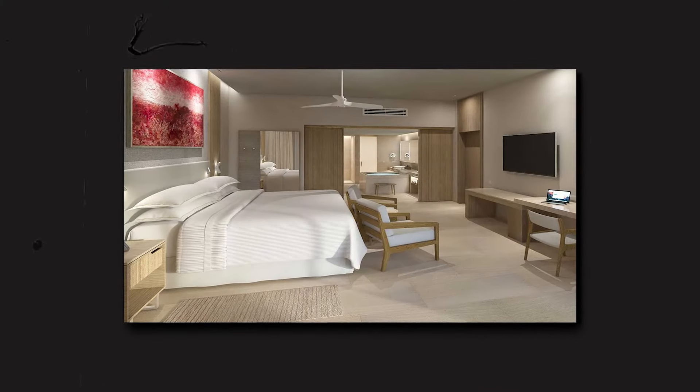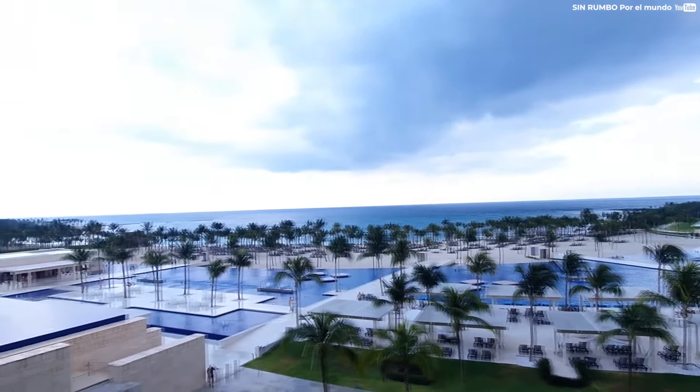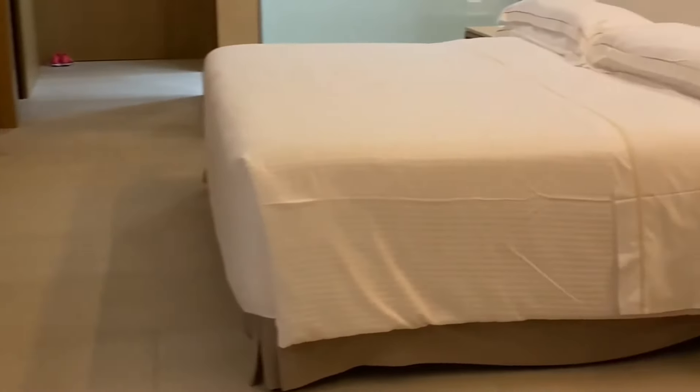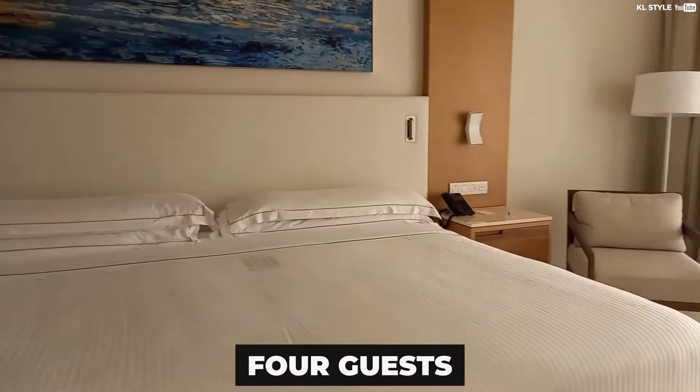A level above the standard rooms are the junior suites. These spacious suites offer a separate living area and views of the garden or pool. Junior suites are popular with travelers who are looking for a little extra space and luxury during their stay, and they can accommodate up to four guests.